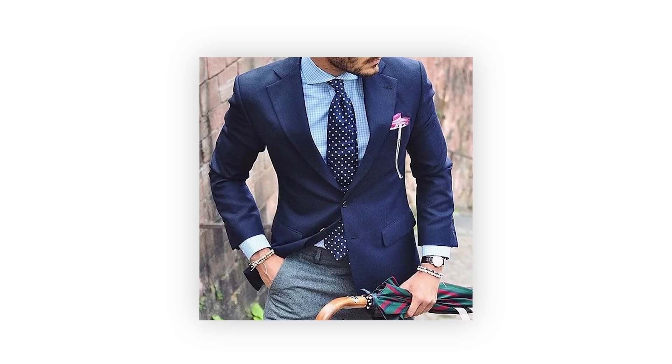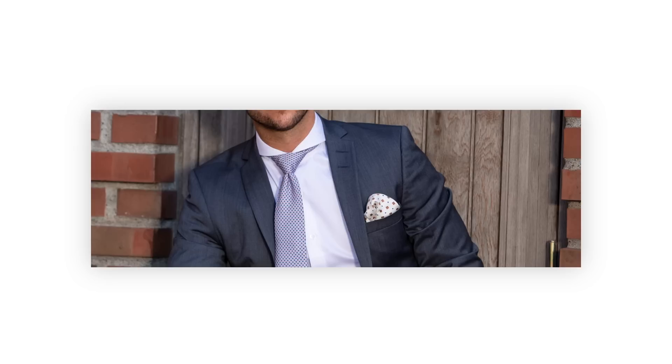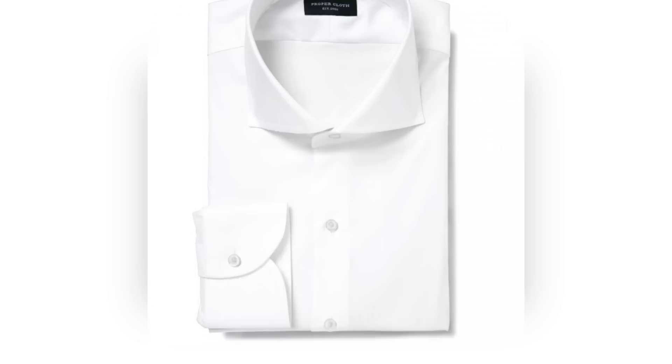The cutaway collar emerged in the 1930s as a rebellion against the very narrow collars of the 1920s. Also known as the Windsor collar, it's wide enough to fit a Windsor knot. It's not for formal wear, but works for business casual. It's bold and sartorially advanced but doesn't work for everybody, and it really doesn't look right without a tie — it just looks a bit off.